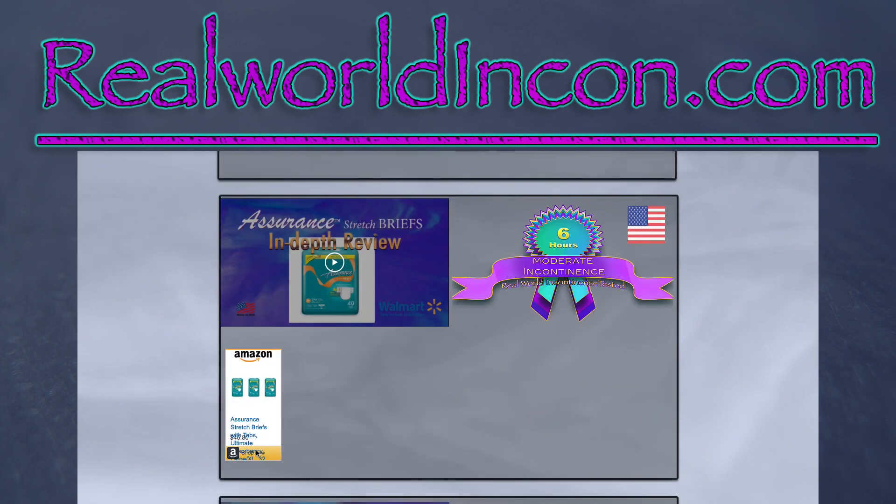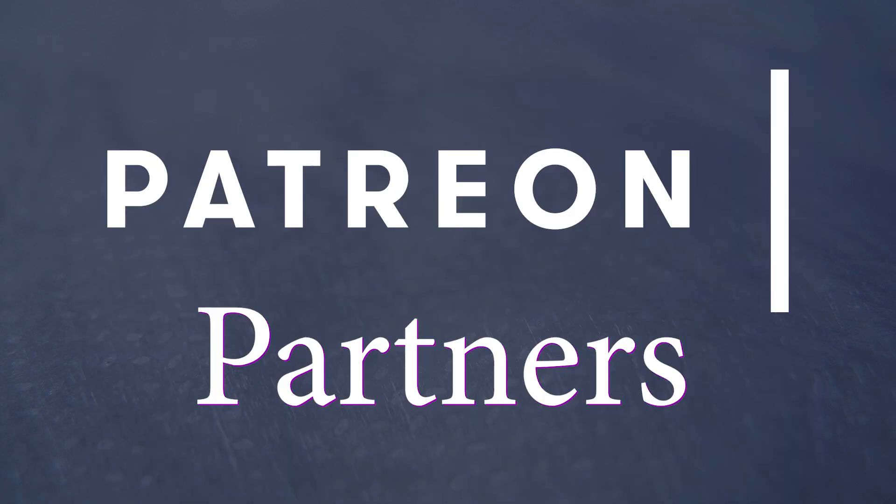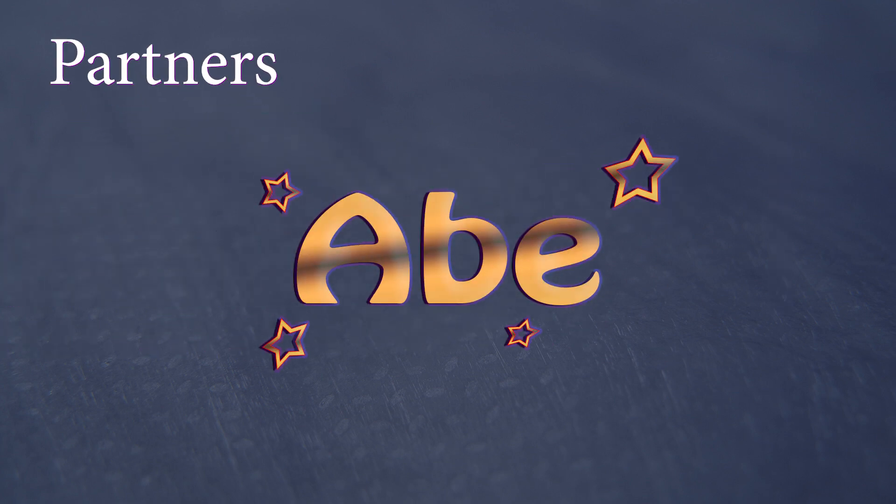As always, we can't thank our Patreon partners enough. Their support has let us continue to make videos. If you want to help, consider joining our Patreon so you can get access to the videos before they go live to the public. Thank you for watching and have a great day.